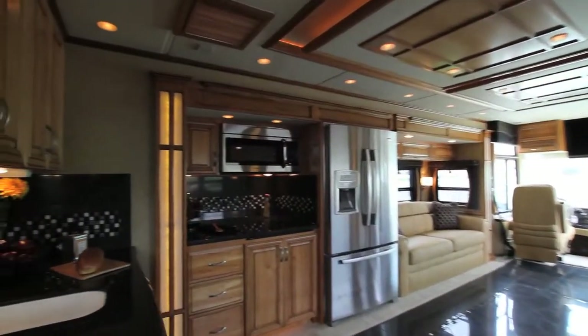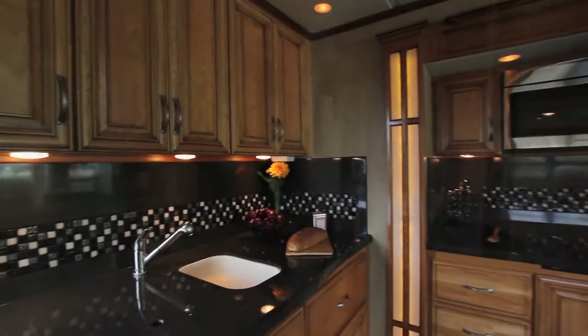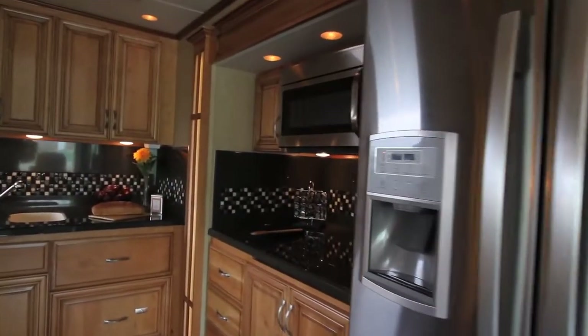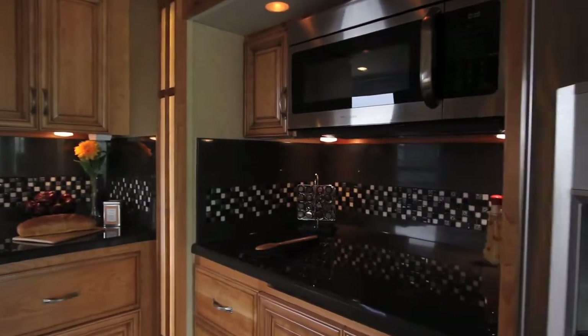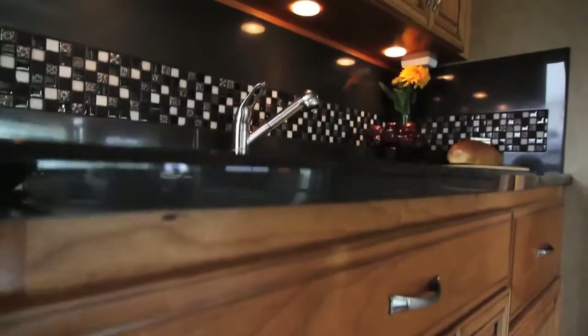Very unique L-shaped kitchen with a tremendous amount of storage — very easy to use and very functional. Beautiful backsplashes, all Corian surfaces. This is all brand new for this year, and it has a tremendous look.